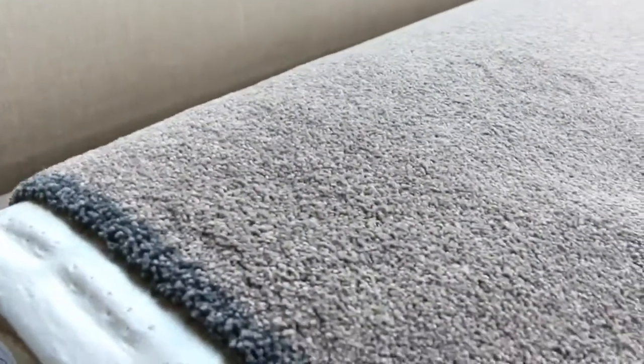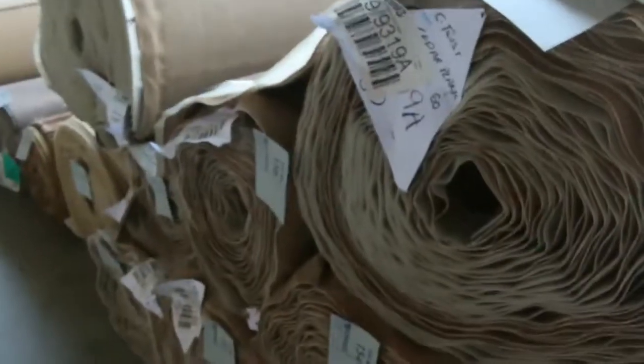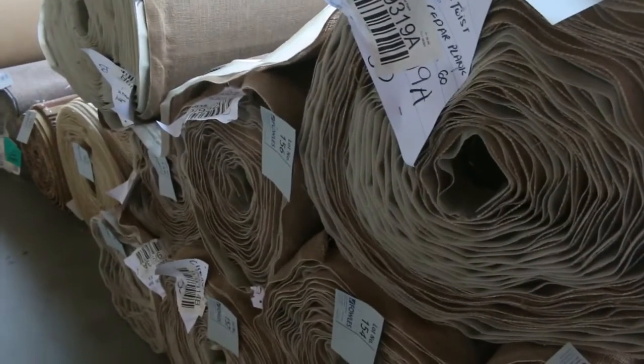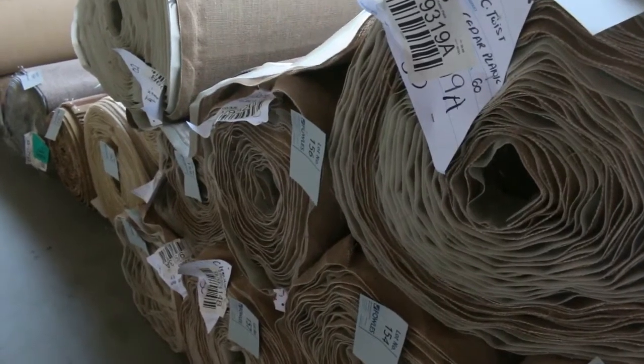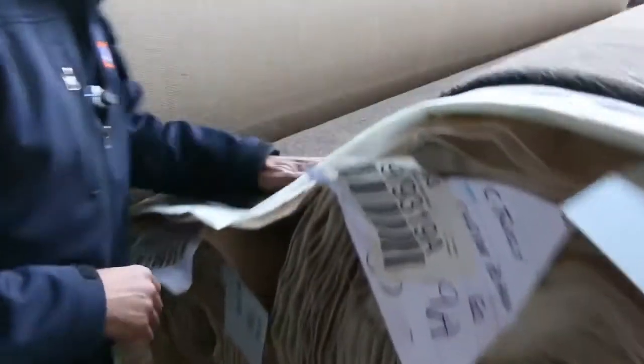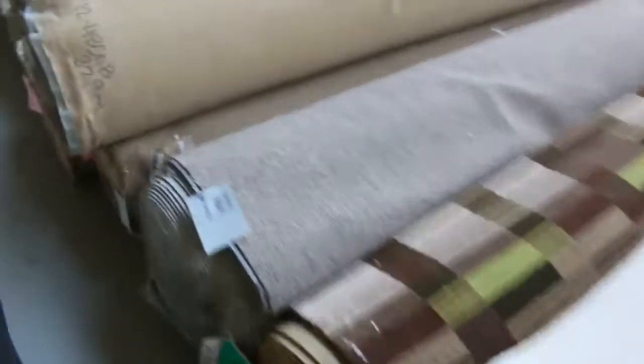Moving along, this is a slimmer one again in a slightly different colour, and big metres — have a look at all these roll sizes, varying anywhere from 4 metres right up to 30 and 40 metres. Big quantity here of this SDN twist pile. If you're looking for that, it's hard to get — we don't often get this much in — so a really good opportunity to get your hands on some beautiful carpet at absolutely bargain basement prices.